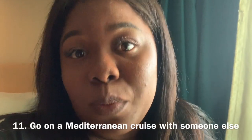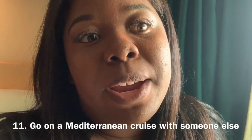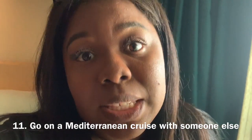Next tip: do not go on a Mediterranean cruise by yourself. It is always great to go with someone else because you get to experience that adventure with another person, share good memories, and experience it with someone you love — whether it be your husband, best friend, mother, father, sibling, or cousin. Make sure it's with someone you love.